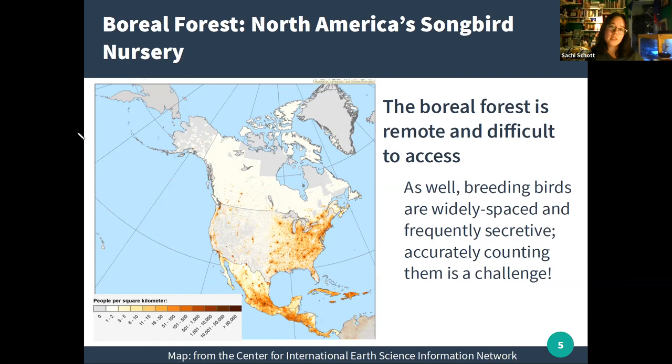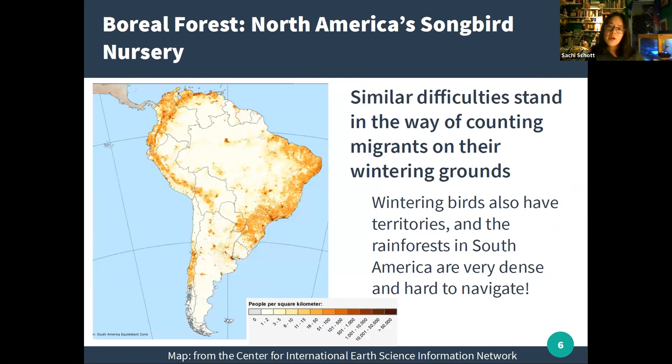It's a similar story in South America, where many species overwinter — human population is concentrated along the coasts, and there's very dense rainforest in the interior. Many wintering birds also hold territories, making them very spread out. So when we want to answer questions like how many birds are there of each species, how many young are they raising successfully, and are their populations healthy, the breeding and wintering grounds are not the most efficient places to find answers.